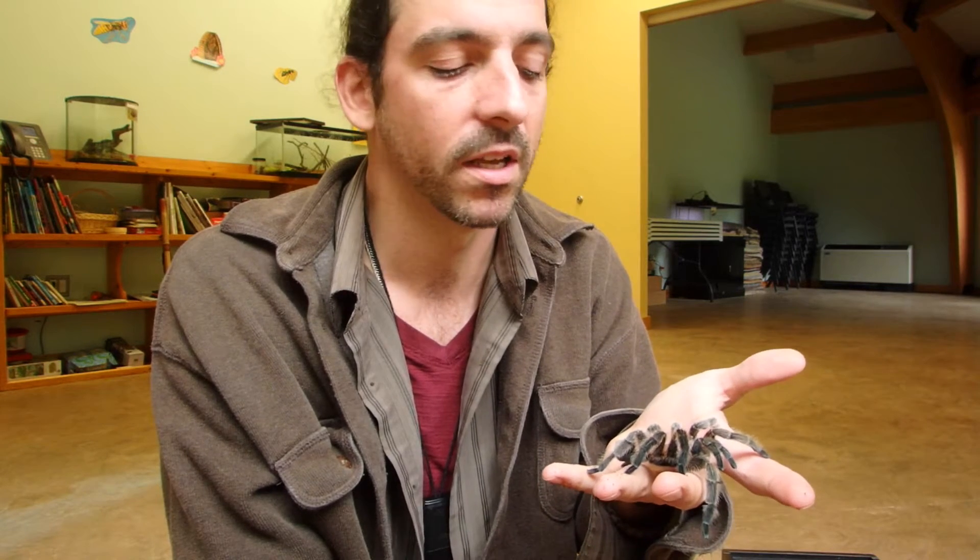Usually with spiders, females are bigger and live longer — like 25 years for a species like this — whereas males might live just a year or two. The Sydney funnel web is different though: the male is bigger and more aggressive. Very aggressive. Not like these guys.